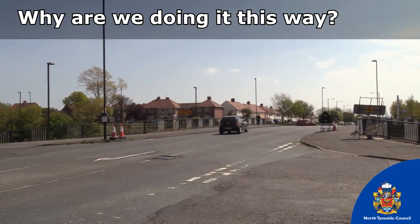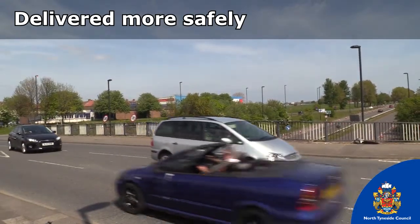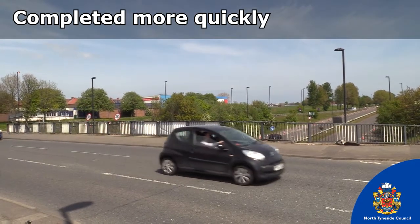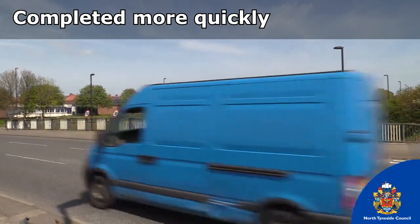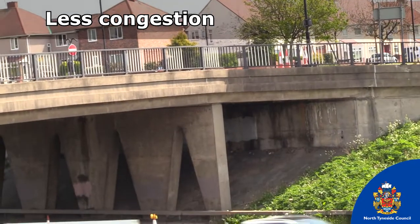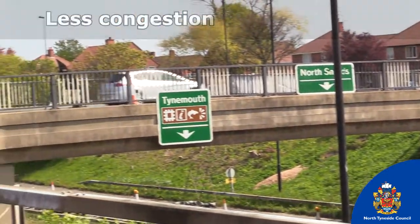So why is it being done this way? Building the bridge in one operation is far simpler and safer than doing it in two phases — there's less that can go wrong. We know that people want us to complete the road improvements as quickly as possible, and constructing the bridge in one go will enable us to deliver the scheme two months faster than if it had been delivered in two halves. Our traffic modelling also shows that four-way temporary traffic lights on the bridge operating at all times would cause significant congestion in the local area.